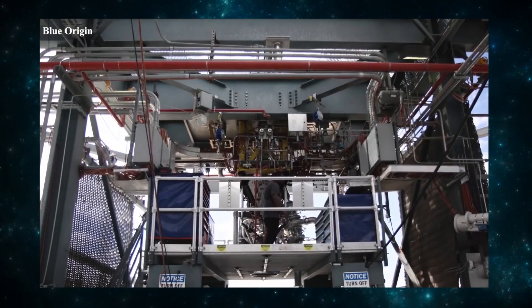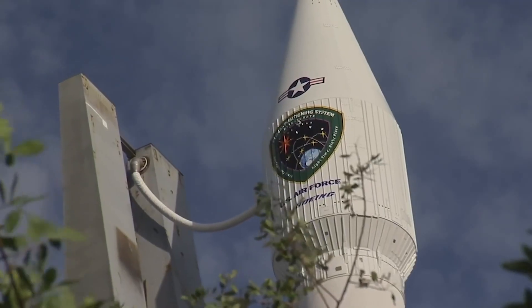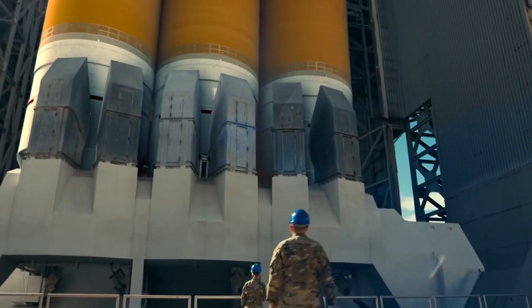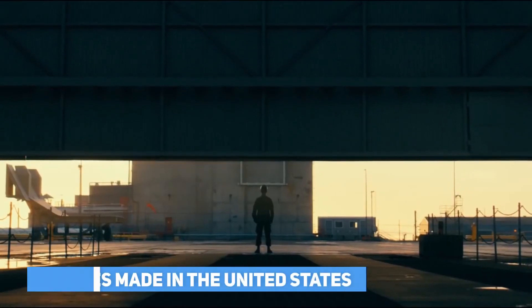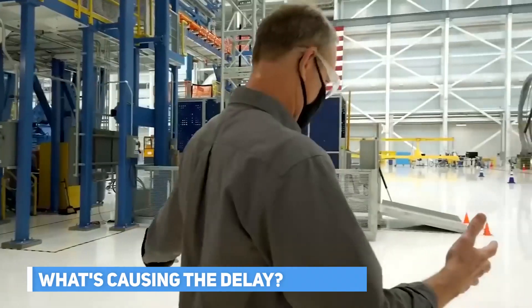Blue Origin's relationship with ULA has worsened, partly because of Blue Origin's attempt in 2017 to renegotiate for a higher price than agreed in 2014. The BE-4's delayed development has drawn increasing attention because ULA has been working on its new Vulcan rocket for several years — a rocket critical to the company's future. The military is also looking forward to delivery, as ULA and SpaceX are major providers of launch services to the Department of Defense, hoping Vulcan will deliver launch services at lesser cost using U.S.-made engines.